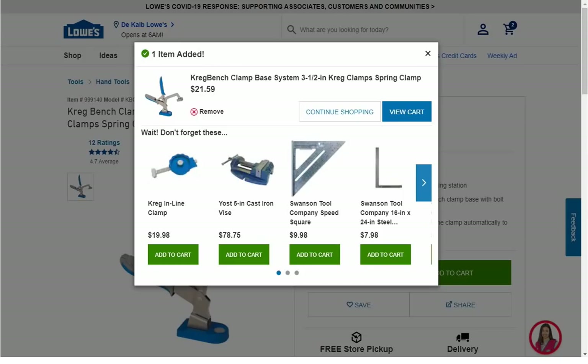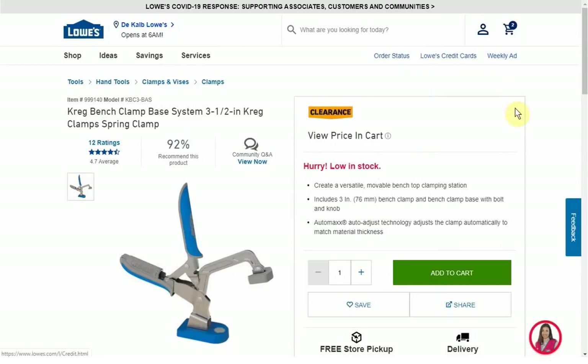Here we have the Kreg bench clamp base system — 3-1/2-inch clamp, spring clamp — $21.59. I had to add it to my cart again to get that price. I actually had to leave the Rockford store for this one and ventured over to DeKalb. Some stores have it as high as $53 with a million combinations in between. That is the lowest I could find — that's what you are looking for to get the best deal.